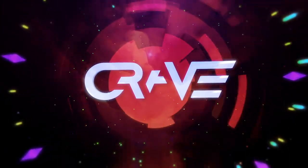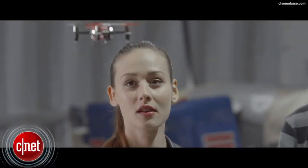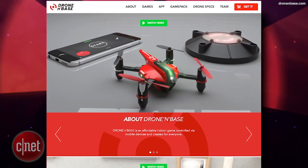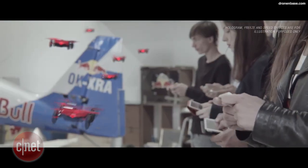Here's what's happening this week on CNET's CraveLog. 2015 is the year of the drone, and what better way to celebrate that fact than with the world's first drone-based multiplayer game called Drone in Base.